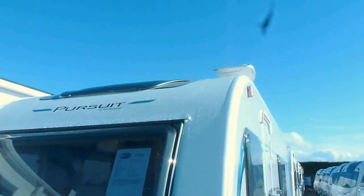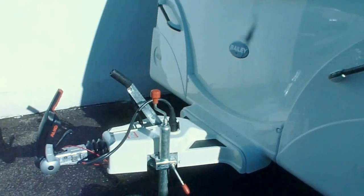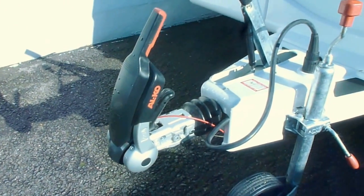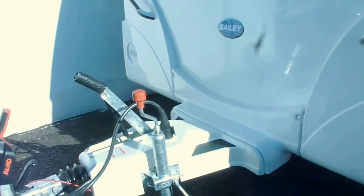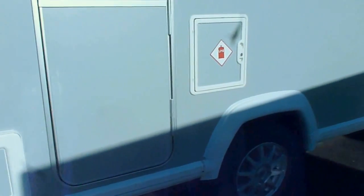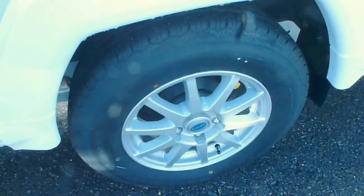At the top you've got the Status 535 directional aerial which you can direct from inside the caravan. On the front here you've got the Alco stabiliser. Down the side you've got your alloy wheels and access to underneath the bed, because this is the fixed bed model.